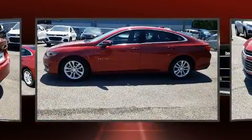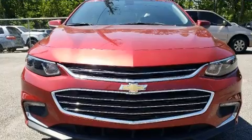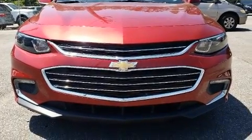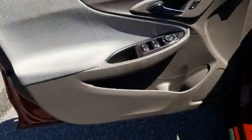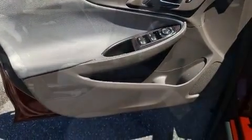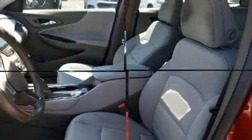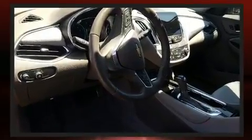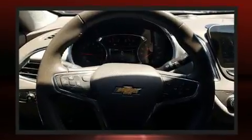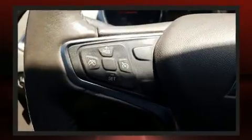Chevrolet prioritized practicality, efficiency, and style by including a tachometer, turn signal indicator, mirrors, and much more. Chevrolet ensures the safety and security of its passengers with equipment such as dual front impact airbags, front and rear side impact airbags, traction control, brake assist, a panic alarm, OnStar, and four-wheel disc brakes with ABS.